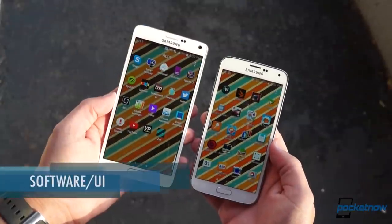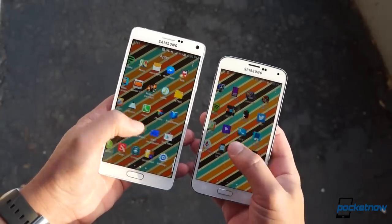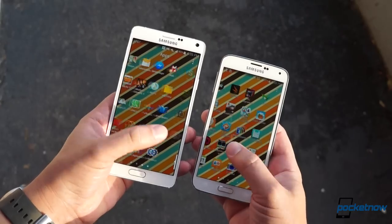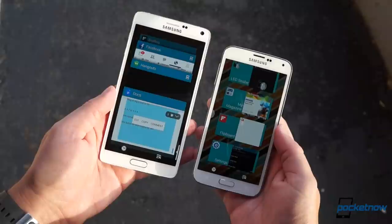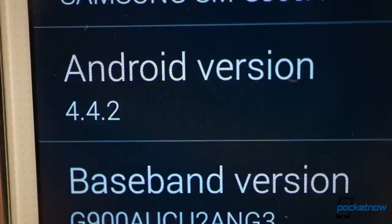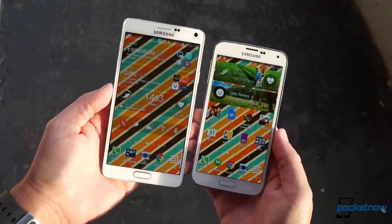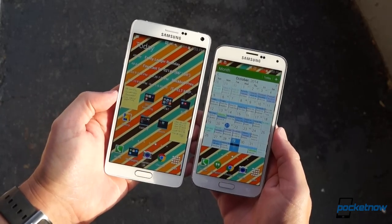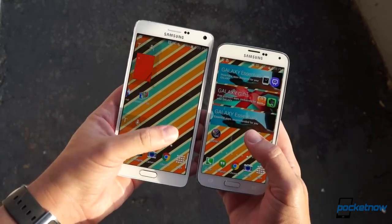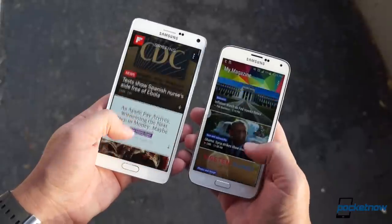We've gone over Samsung's Android UI quite a few times this year, and if you've got a Galaxy S5, the odds are you'll eventually be upgraded to the version the Note 4 offers here — eventually being the key word if you're using a carrier-branded variant like we are. For now, the gulf in versions lets us see what changes Samsung has made in just six months. The Note 4 leans more on lightweight, transparent design elements, while the S5 shows the company's older habit of squeezing in color wherever possible, combined with the refreshed magazine and multitasking views, giving the Note 4 a slightly more modern feel.